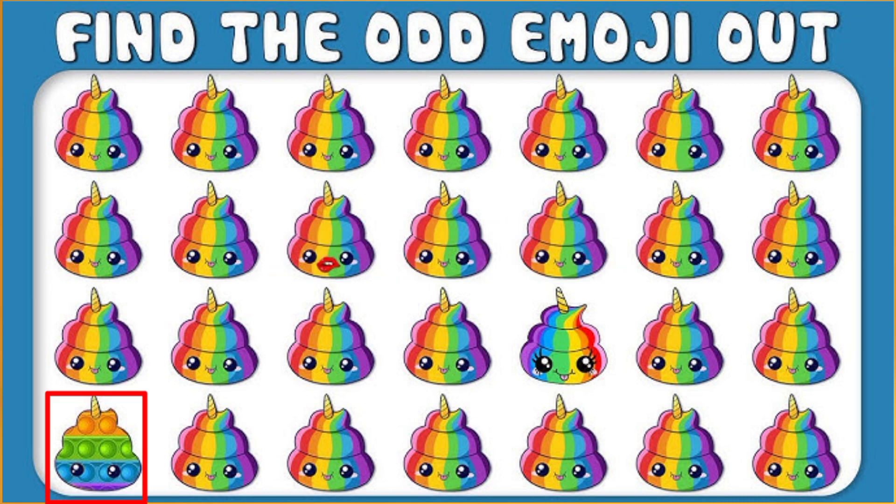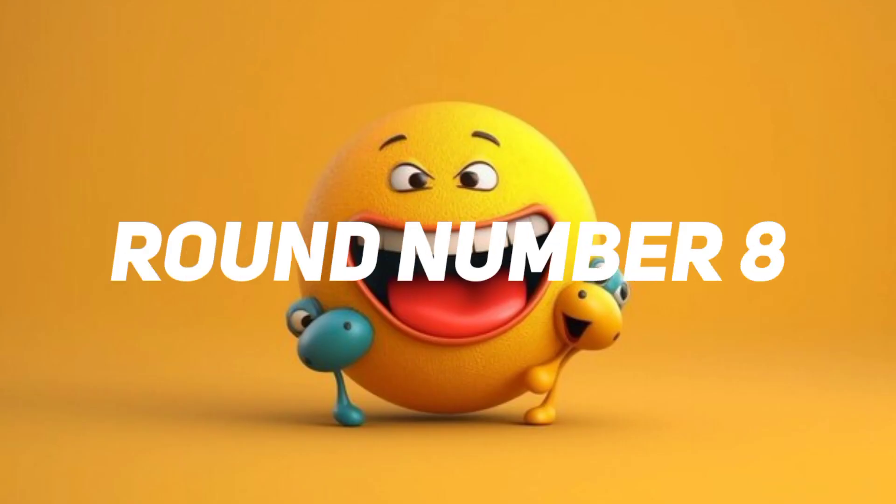Time out. This one is the correct answer. Round number nine.